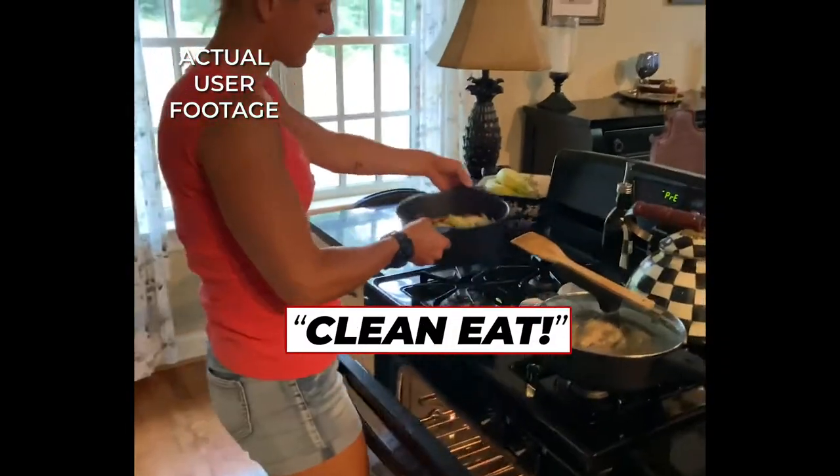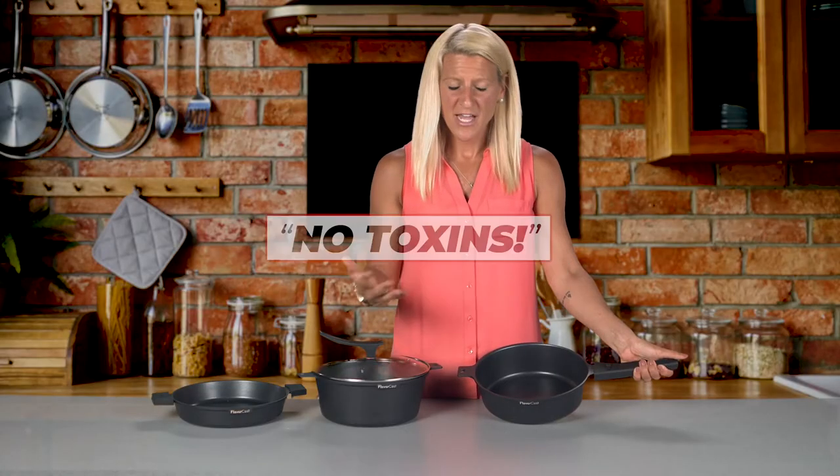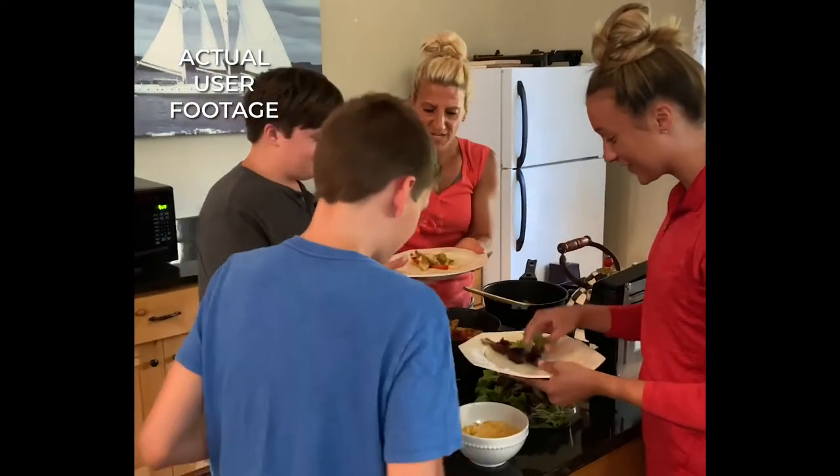We love to clean eat in our house. I'm a personal trainer. I love to feed my kids really healthy, clean meals without any toxins. This is the perfect pan for our family.